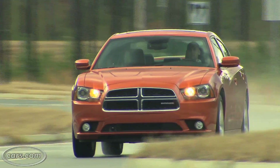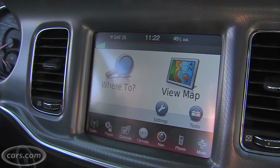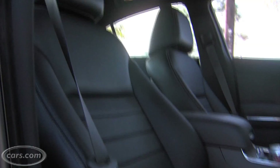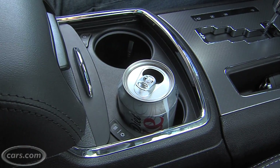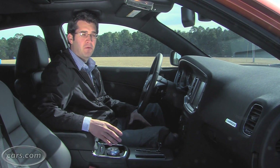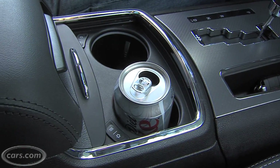For $35,000 with the optional equipment on this Rally Plus model, you get a massive 8.4-inch navigation and multimedia system, adaptive cruise control, leather, heated steering wheel, heated front and rear seats, and heated and cooled cup holders. Automakers have tried cooling and heating your drinks before, but these cup holders actually work — as soon as you turn them on, they're hot or cold to the touch.